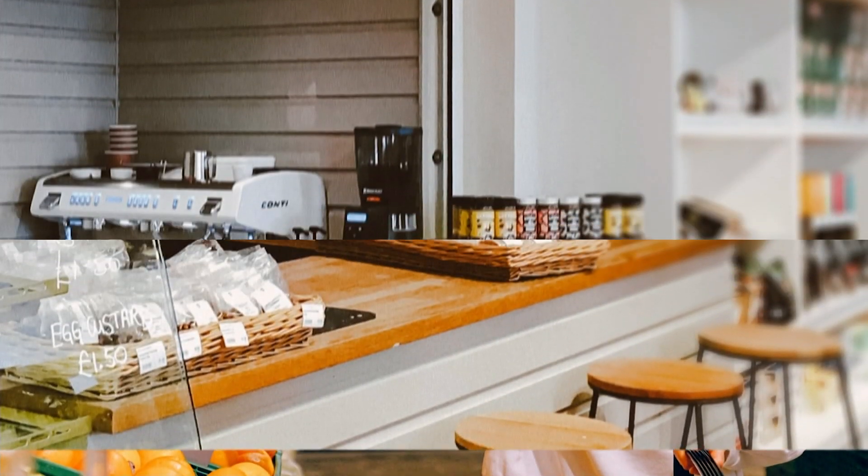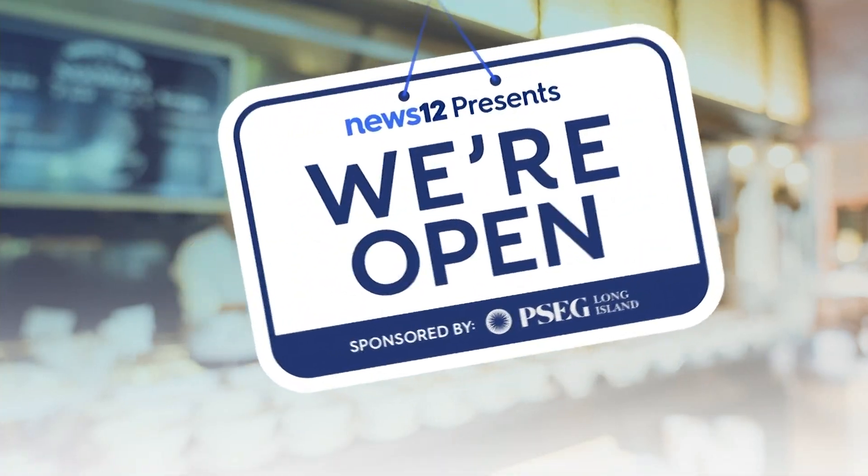Well, for most people, glass is something we look through. But one Long Islander makes glass that people look at. Our Doug Geed puts the spotlight on a unique craft shop in Eastport in this week's We're Open.